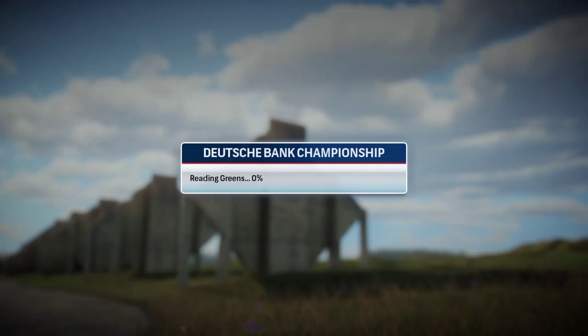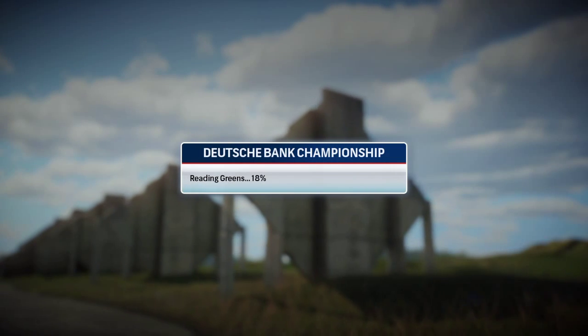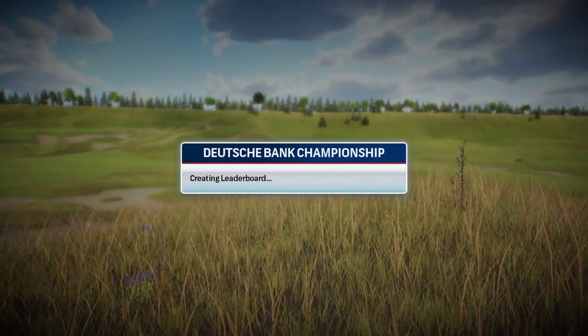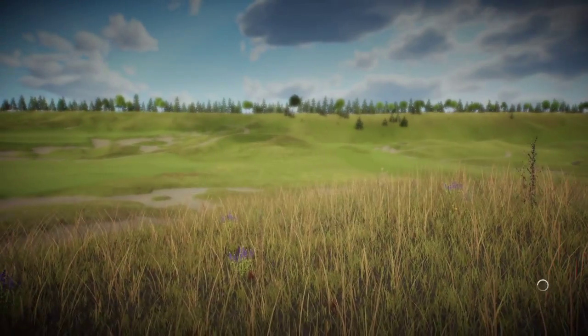Hello guys. This is me, Happy 212. And we're here at the Dutch Bank Championship, part of the FedEx Cup Playoffs.